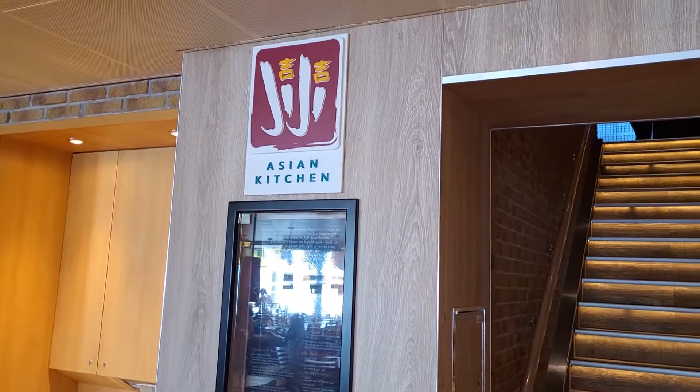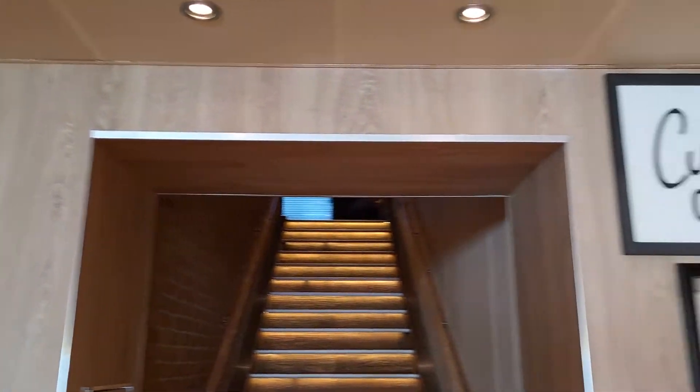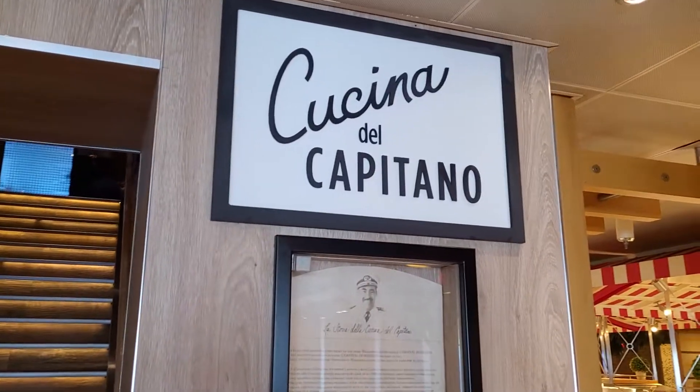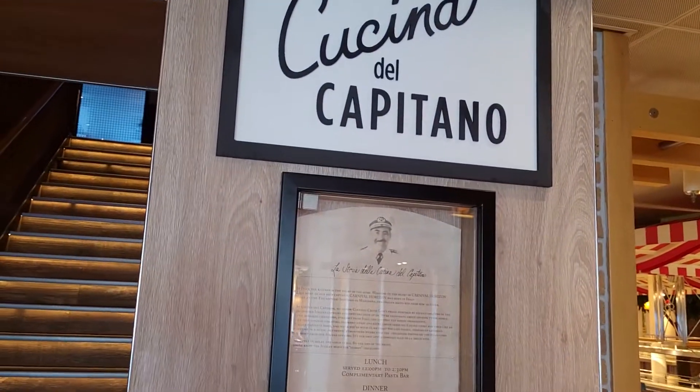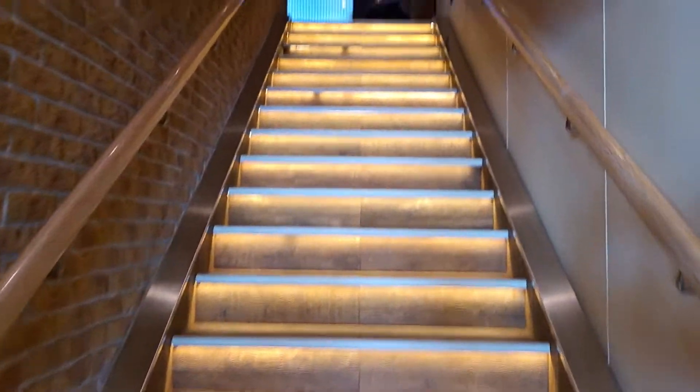A nice little feature on the Carnival Horizon is they have free lunch at Gigi's Asian Kitchen and Cucina del Capitano. Pasta at Cucina and wok at Gigi's. Let's go check out my lunch.